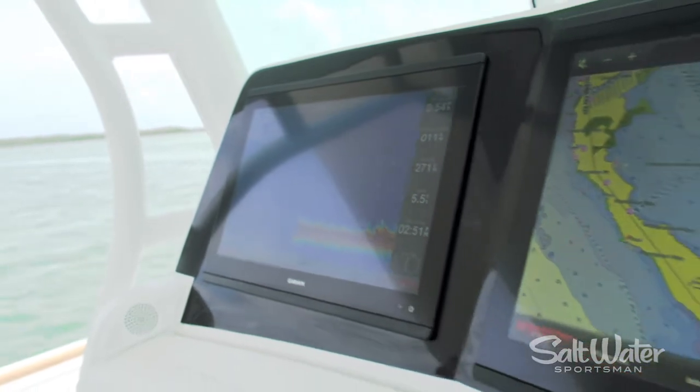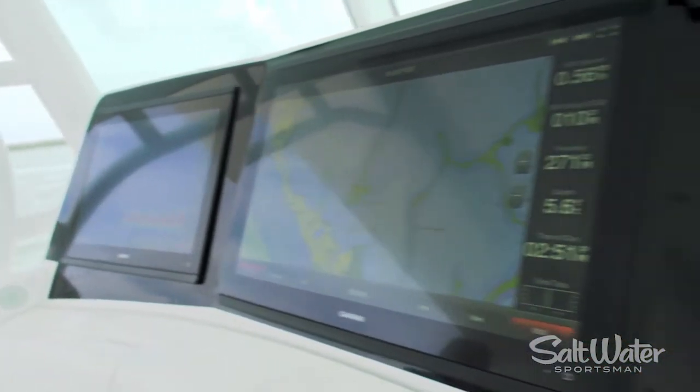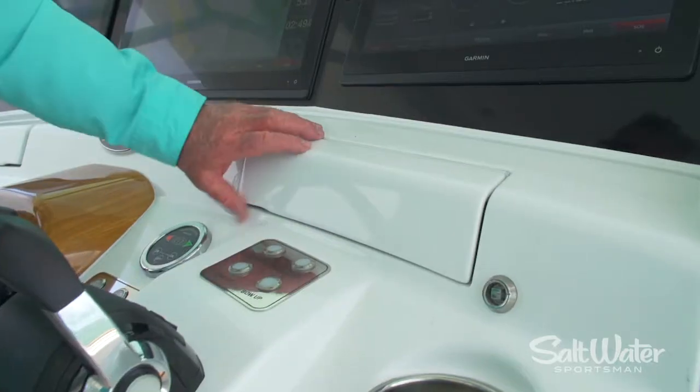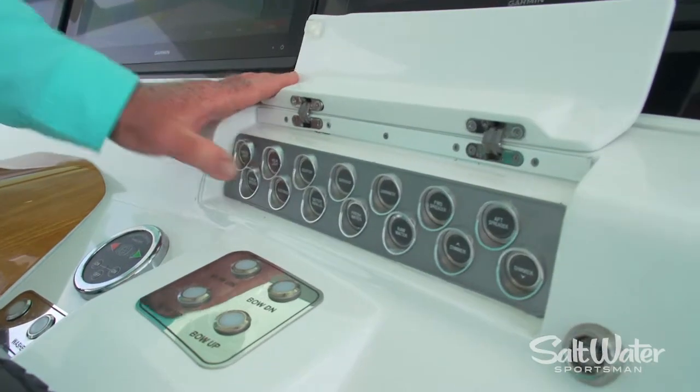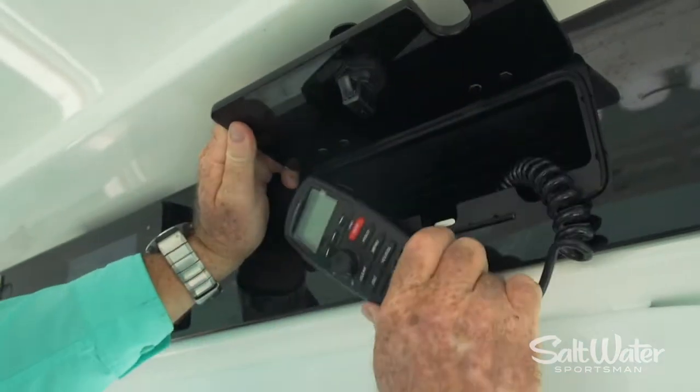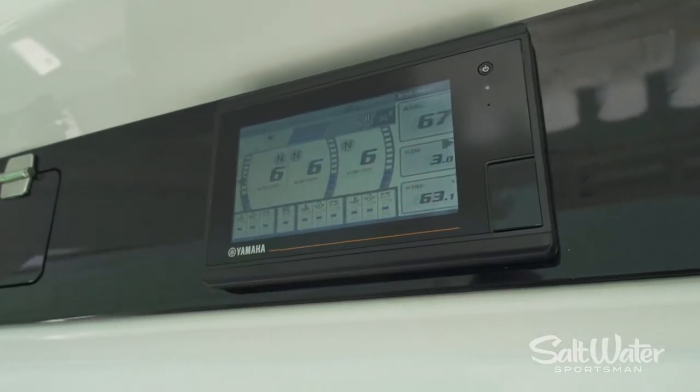The automotive style helm completely integrates engine functions and switching on board. In addition, you have control of your media system. Digital switches below are also tactile to give you immediate access to the things you use most on board. Above, you've got a VHF radio and the Yamaha command link gauge.